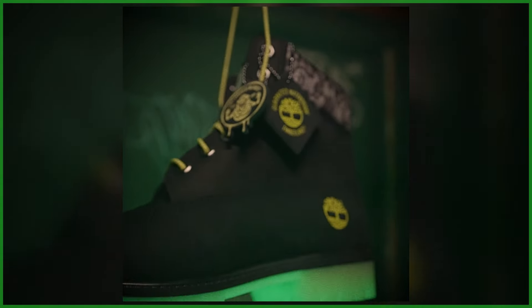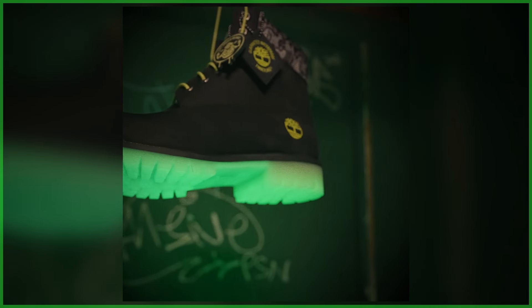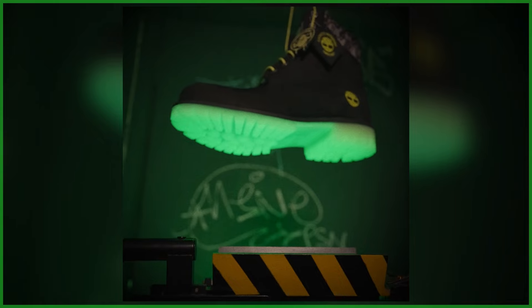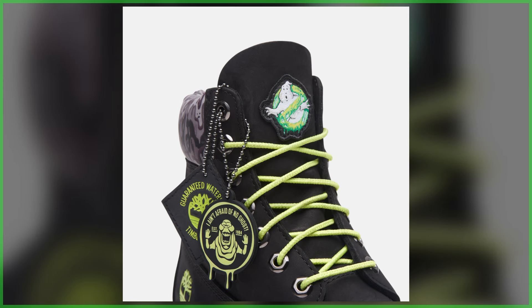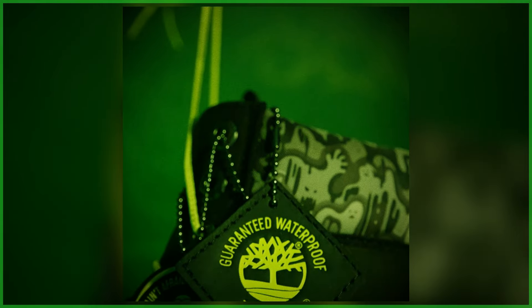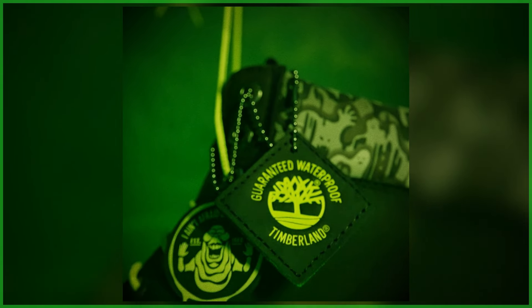Slimer is back in Ghostbusters Frozen Empire, and he's also the inspiration for these boots. Again, these are waterproof, making them perfect for ghostbusting, and feature bright slime green glow-in-the-dark laces, outsole, and a hang tag with the phrase, "I ain't afraid of no ghost." The silhouette is completed with a slime Ghostbusters logo on the tongue and a ghost slime pattern in shades of black and gray printed on the collar.